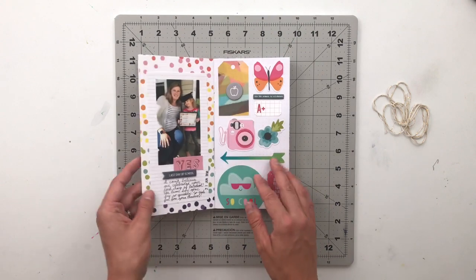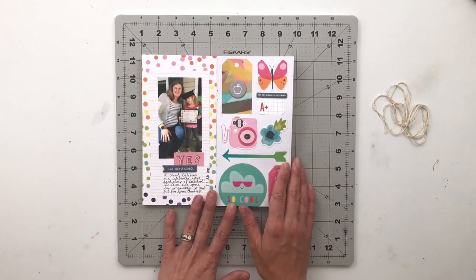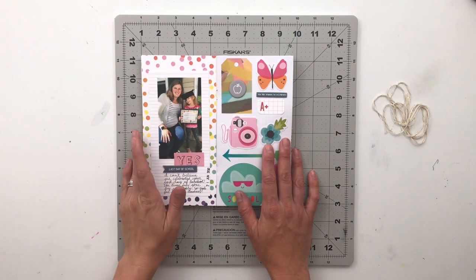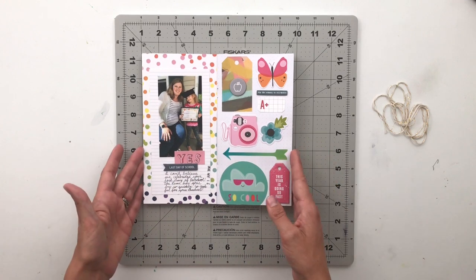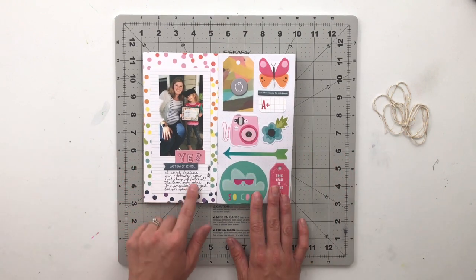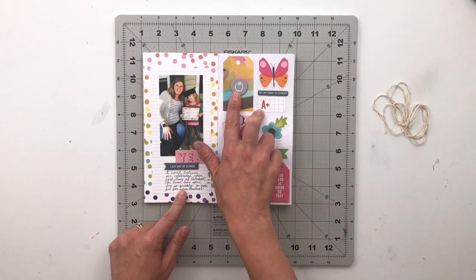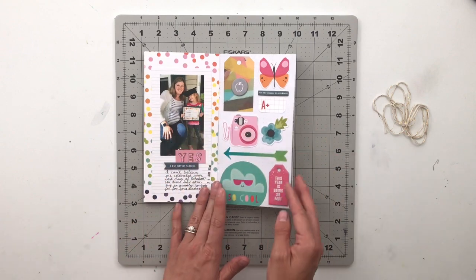For the next spread my concept was one side with a photo and the other side using up ephemera from my stash to create a fun, bright collage. I chose to document my daughter getting her certificate for graduating from preschool — she'll go to kindergarten in the fall. Her teacher came to our house to give her her things and we took a picture. It's so sad the end of the year kind of petered out on her. I have journaling and I love all the ephemera pieces, including an A-plus and an apple that I finally got to use up.